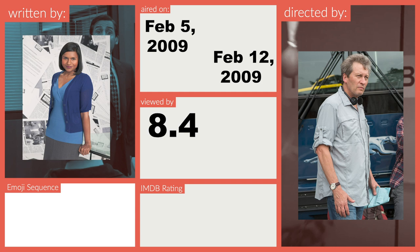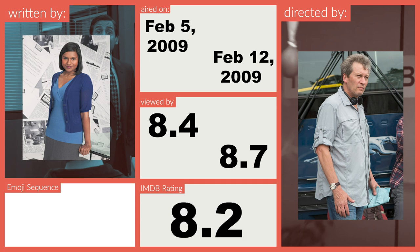Part 1 was viewed by 8.4 million people and 8.7 million tuned in for the following week's wrap-up. Both Part 1 and Part 2 have an 8.2 out of 10 on IMDb. Though the B-plot arcs don't persist across both episodes, I'll be handling both of these as though it was an hour-long episode.